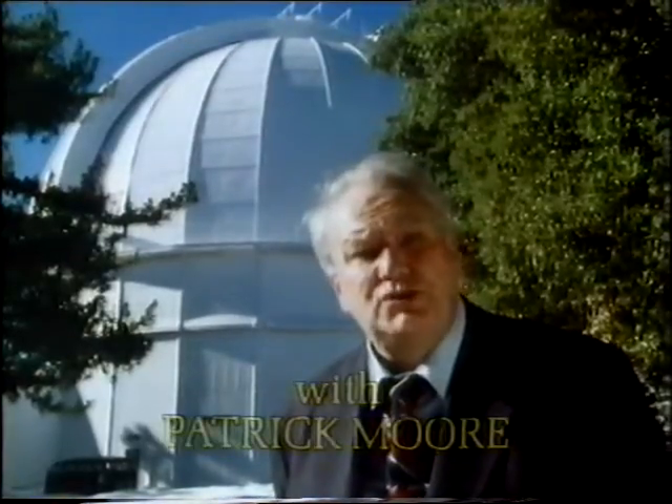Mount Wilson is one of the peaks overlooking the city of Los Angeles. It's 5,700 feet high, nothing special, and outwardly there's nothing to mark it out. But in fact, Mount Wilson is a very special peak indeed. On top of it is what was, for many years, the largest astronomical telescope in the world — the 100-inch Hooker reflector, which is still one of the leaders in its field.